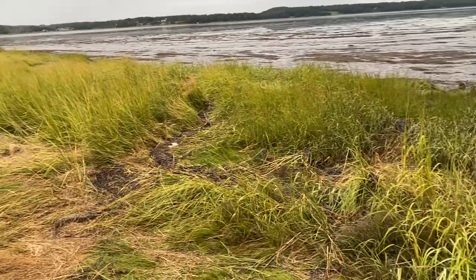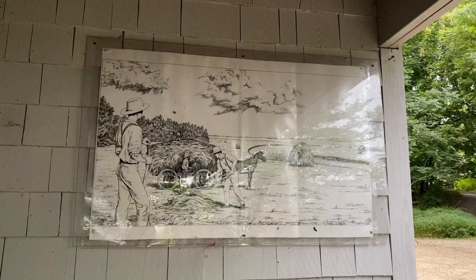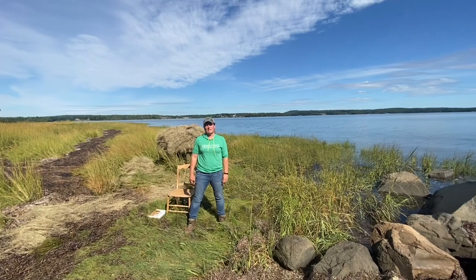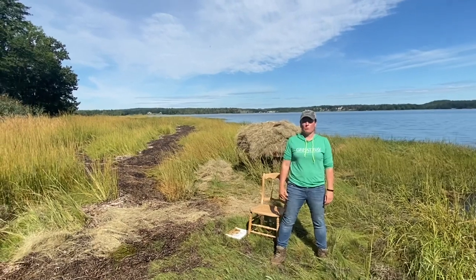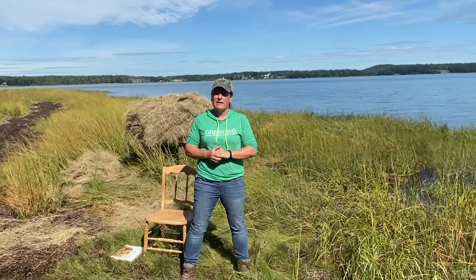We know salt marshes are important nursery areas for juvenile fish and shellfish. They help soak up excess water when it rains heavily and are great at cleaning the water as it flows through the marsh. Here we are on a beautiful fall day along the shores of the Great Bay Estuary, and we're going to talk about the importance of salt marshes today.